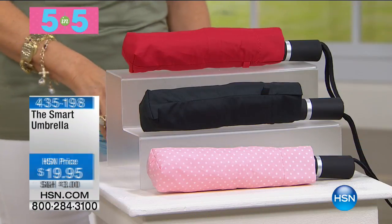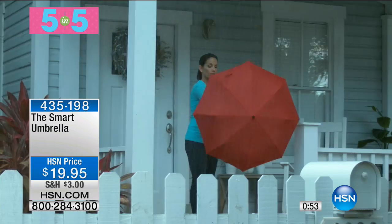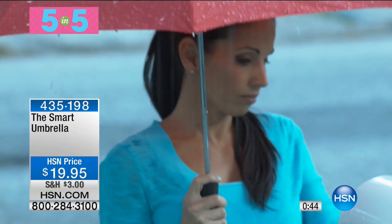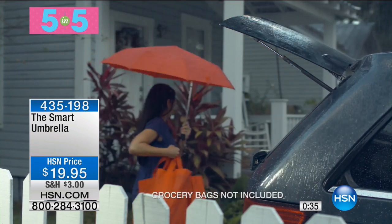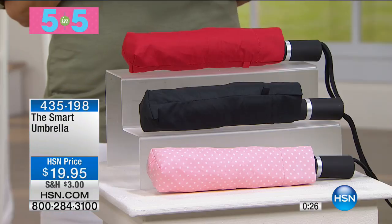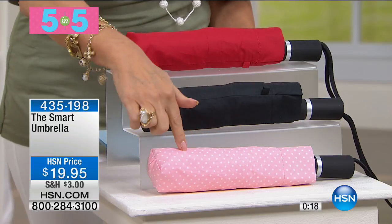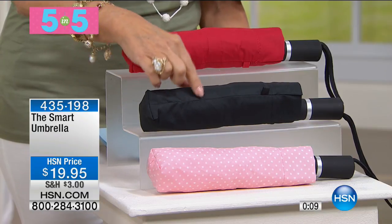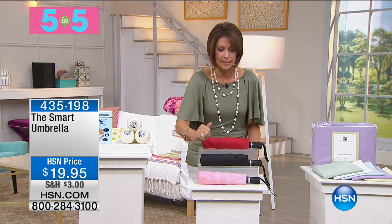We also have your smart umbrella at $19.95. Item number 435-198. We have it in pink polka dot, black, and red. It features wind-resistant construction designed to resist winds below 40 miles per hour — because the rain usually comes with wind. It folds up nice and small, with complete coverage but a very small profile. Final 100 remaining in the pink polka dot. Very limited in the pink and black.